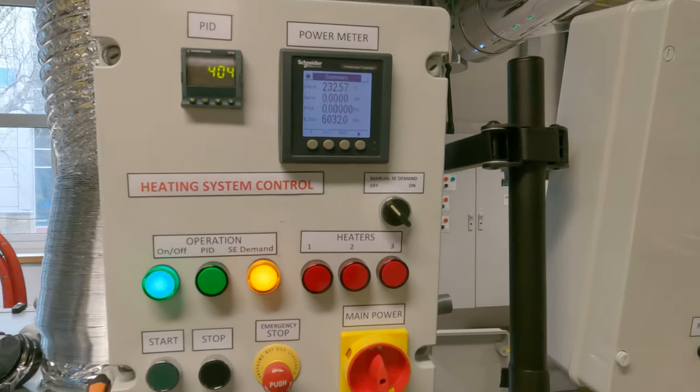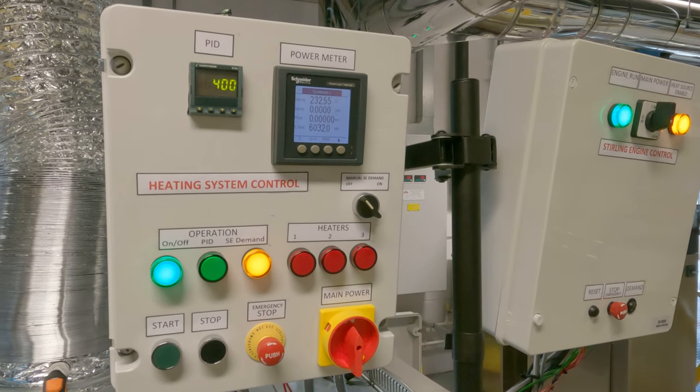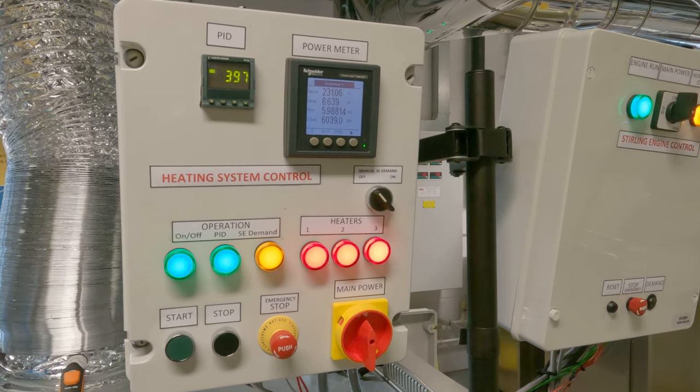The Stirling engine control cabinet is working correctly. The temperature in the PID control is set to 400, and it's turning on when it's just below that setpoint.